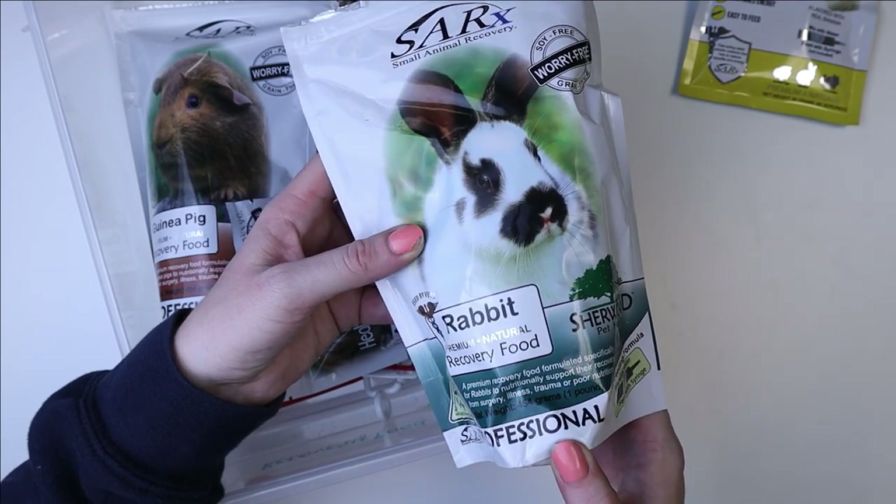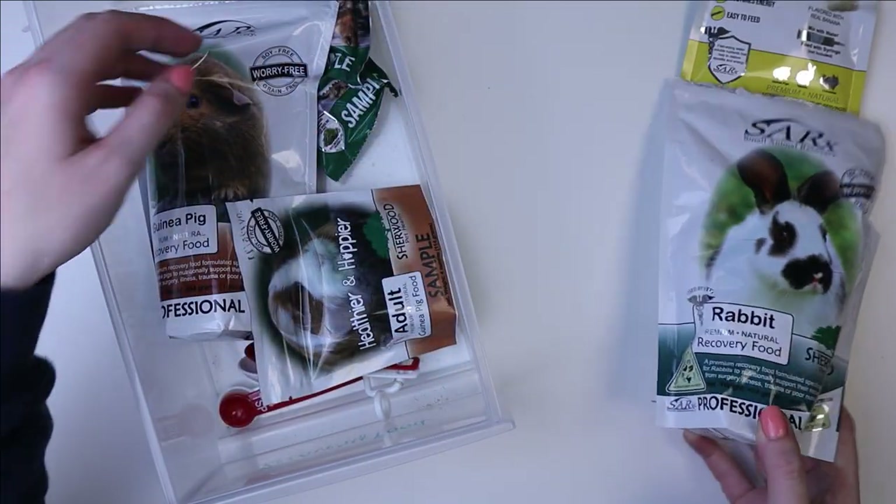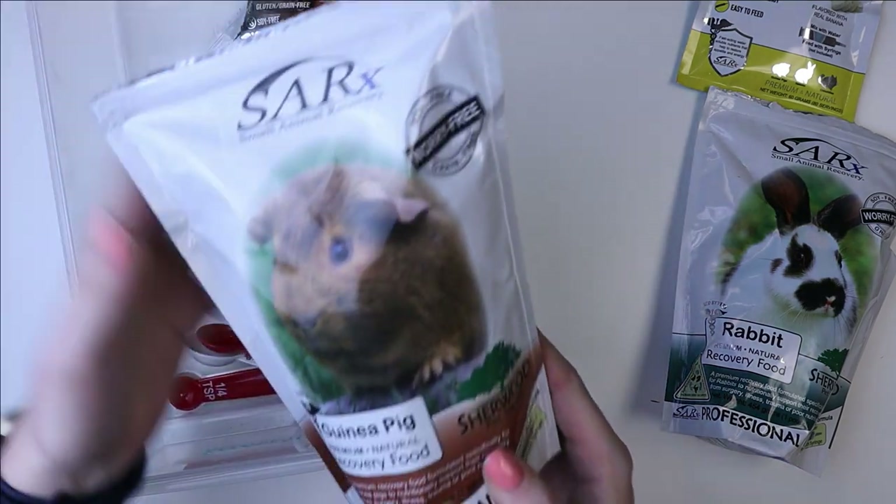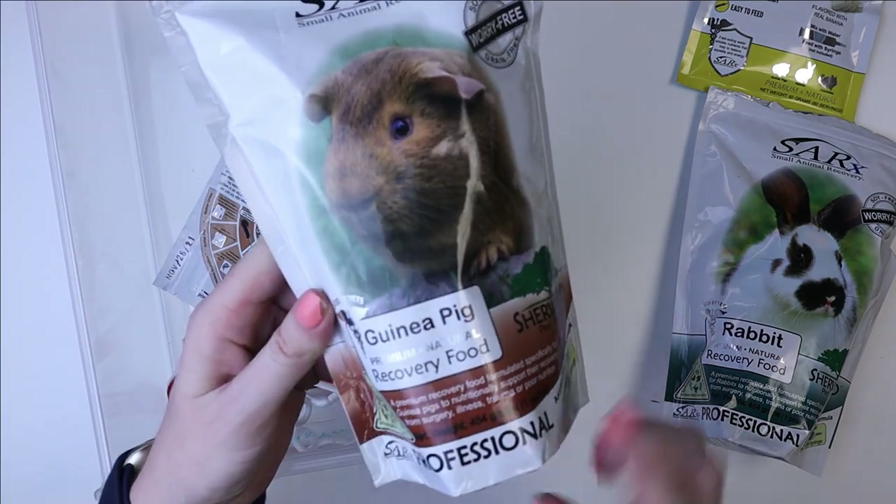Then I have the big one for the guinea pigs as well. This is also not the weight gain one — they do have a weight gain version as well.